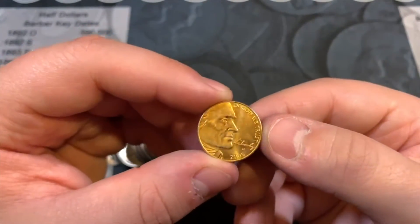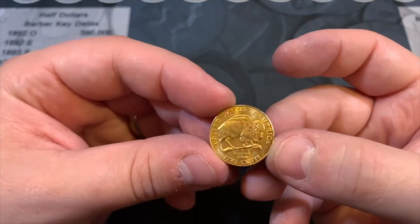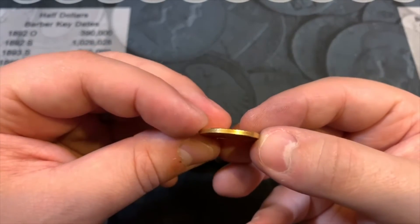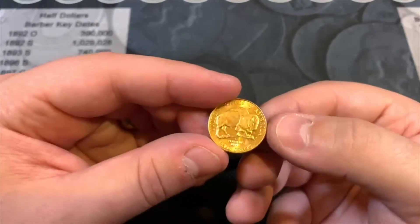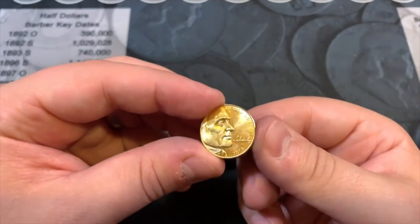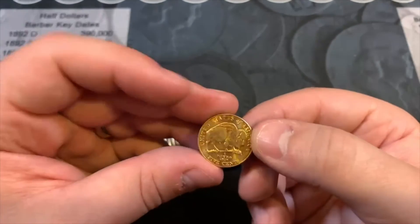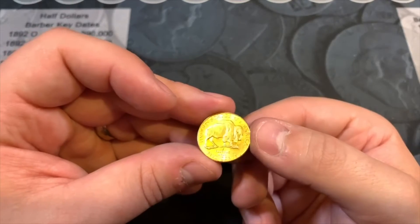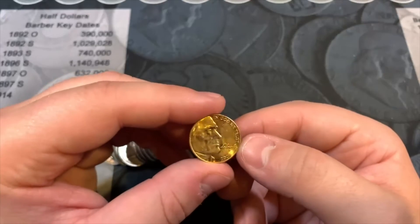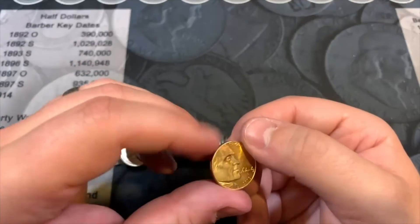Roll 32 - we have gold! A 2005 from Denver - the Westward Journey American Bison, and it is gold. I'm thinking this is gold plated. I saw they did a 'then and now' gold plated series where they plated an older Buffalo Nickel alongside the 2005 Westward Journey American Bison nickel. I'm thinking maybe somebody popped this out of the pack and put it in circulation - pretty cool find!